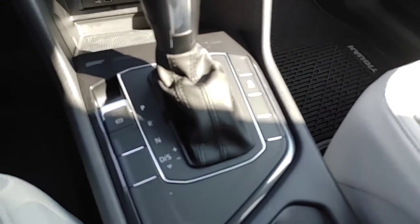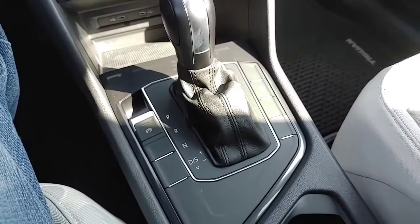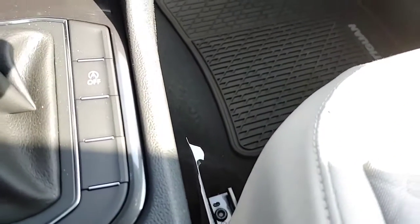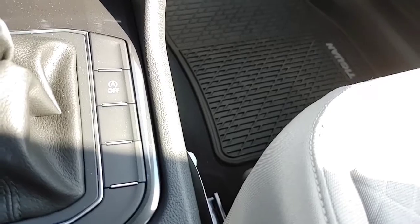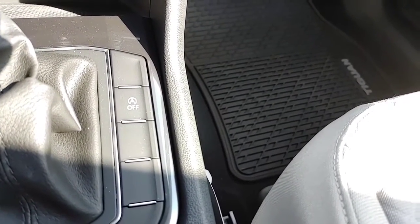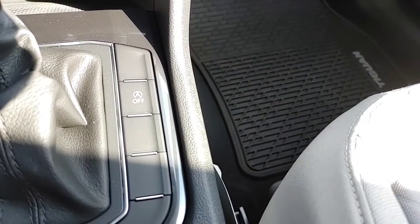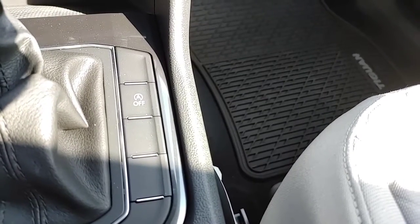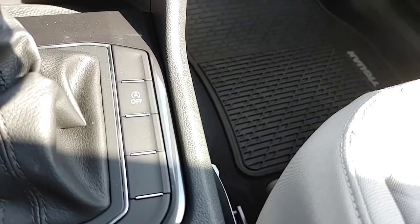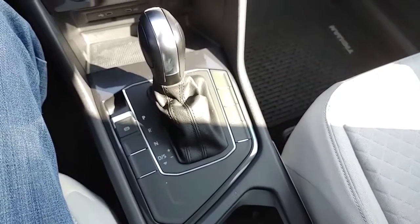When you step inside, you get an electronic parking brake. You also have an auto start-stop. When you come to a stop sign, your car shuts off the engine to save on fuel and reduce pollution. But if you have the AC on super strong, you might not want that button on because when the engine stops, it stops pumping cold air. So you can turn that off if you'd like.